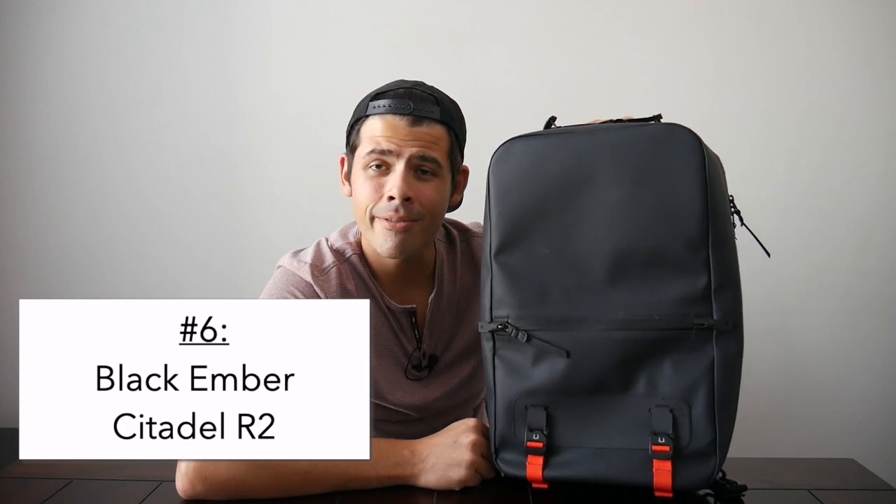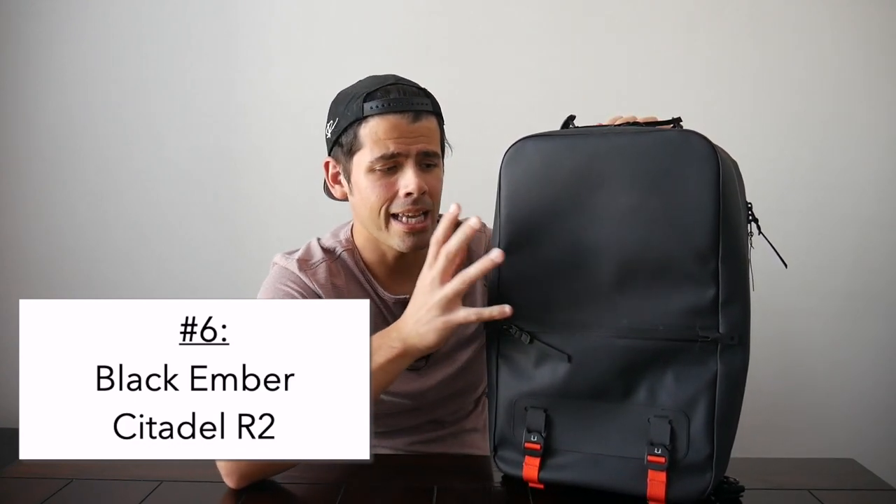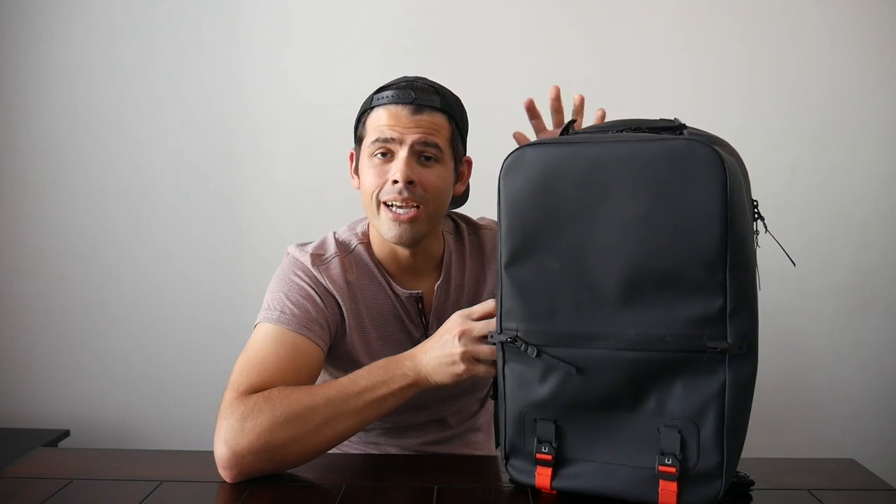Next on the list is the Black Ember Citadel R2, and everything about this bag really just screams water resistance. The 800D microhex material feels like it's going to repel water very well. It also has aqua-guarded YKK zippers, and even the seams on the bag are bonded in a way that makes you feel like all water is going to be kept out. On top of that, the bag has a really solid organizational layout — it's very sleek, and if you're looking for something highly weather resistant that works well for both EDC and minimal travel, this is a really great option.